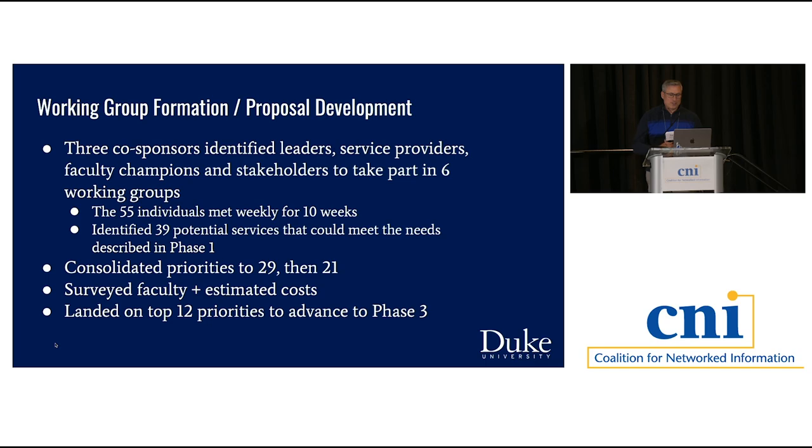We collected another 55 individuals—some from the original group, some new—because we wanted to test the priorities identified by faculty in phase one with a different set of faculty. We met weekly for 10 weeks, which is a major accomplishment in itself. Being part of four of those groups, I can attest to how complicated that got. They identified 39 potential services, then consolidated to 29, then to 21, and then surveyed faculty and estimated costs to land on 12 top priorities to advance to phase three.